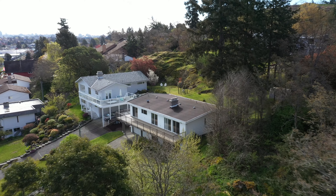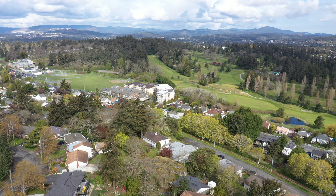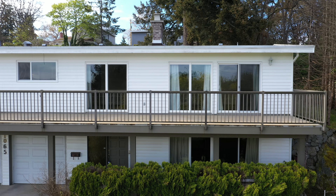Welcome to 1065 Wertele Place, a wonderful four-bedroom, three-bathroom home in the prime location of Rock Heights, Esquimalt in beautiful Victoria, BC. You will love the great views from this custom-built home that has been well cared for and kept in its original condition.